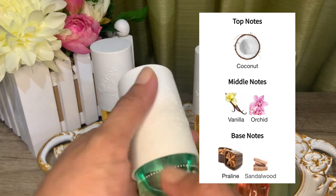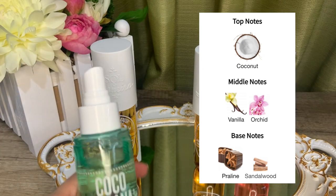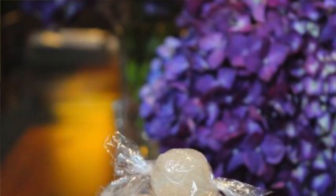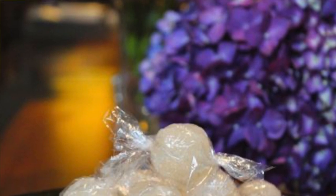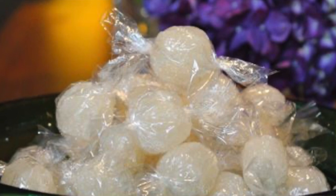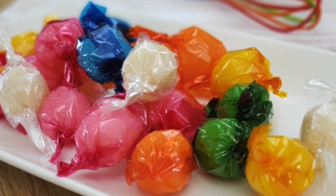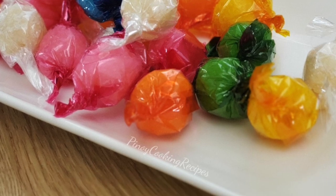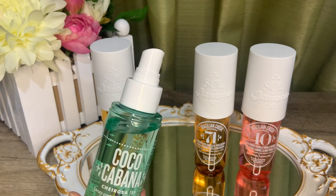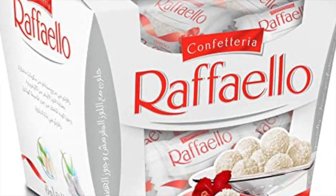Cheirosa 39 has notes of coconut cream, warm vanilla, tropical orchid, sandalwood, and praline. To me, this smells like a local dessert called makapuno — essentially coconut candy, a local delicacy made of coconut milk, sugar, and vanilla, wrapped in clear colorful plastic. I'll show you a picture of that. I love those candies — they're soft, chewy, melts-in-your-mouth kind of dessert.